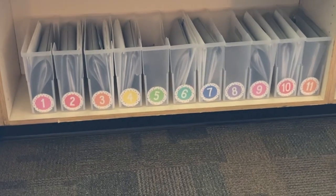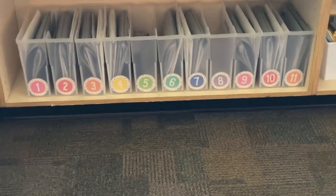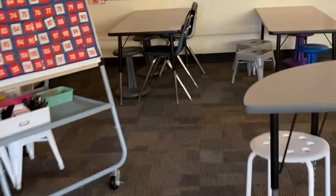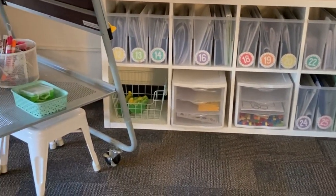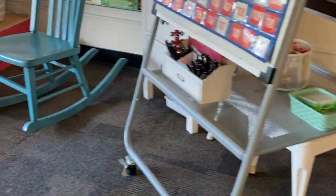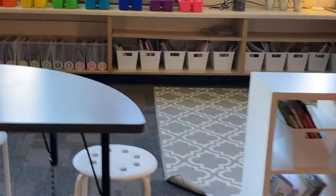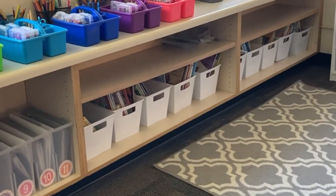My one recommendation if you are going to do book bins is to have a couple of places in your room where they're stored. I actually have about half of them here — numbers one through eleven — and then the other half are all the way across the room on the other side. This really helps when you send kids to get things from their book bins and they're not all headed to one spot. In the past I've even split it up more and had like four places where I kept book bins.